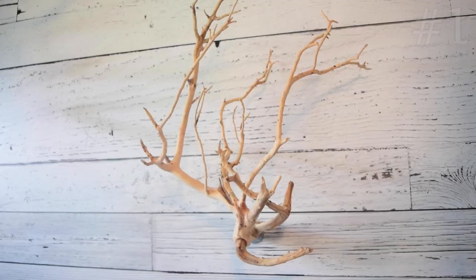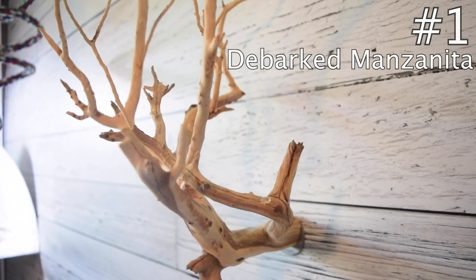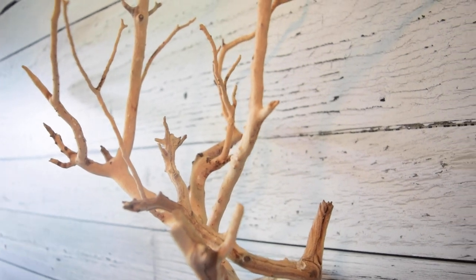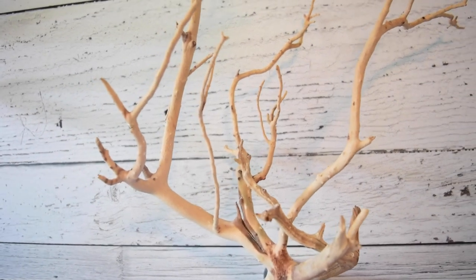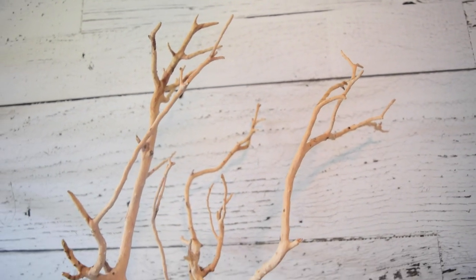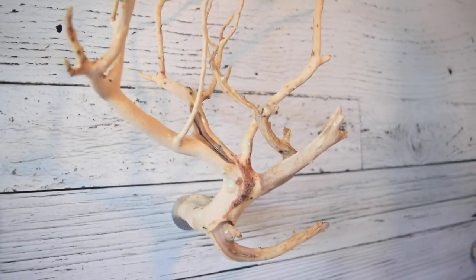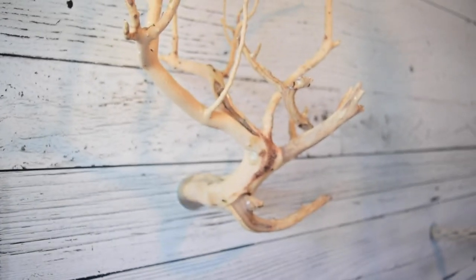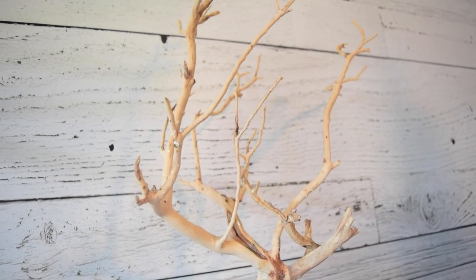Last up at number one, my all-time favorite perch is debarked manzanita. All that means is that the piece of wood has been sandblasted to remove all the bark off of it. While I do love having bark on perches and think there are a lot of enrichment benefits to birds being able to strip the bark off, manzanita in particular I find is better without the bark because it creates a really porous material for the bird to grip and doesn't have issues with being too slippery, which can cause sores on the bottom of their feet.